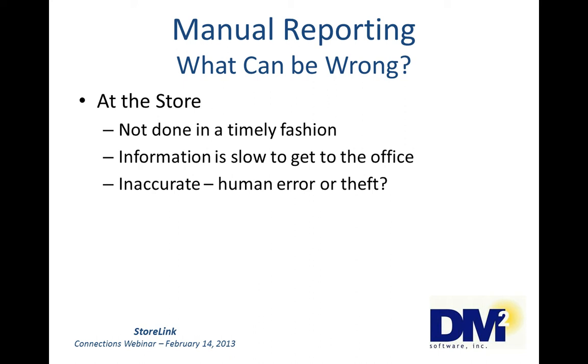Because of all of this, information is slow to get to the office. The reports probably can't be mailed because of the amount of material that comes with the report — forms, invoices, backup paperwork, etc. The store may not have the ability to fax or scan. So the reports may stay at the store for several days before someone comes by and picks them up, and they may only be picked up once or twice a week. And then they have to be audited, adding more time to the process.